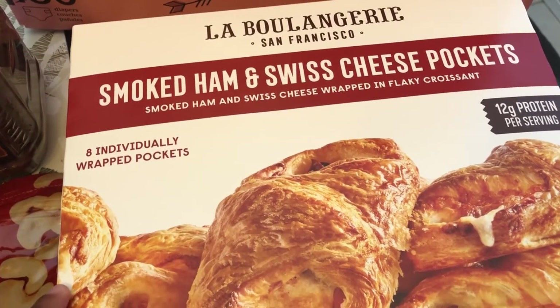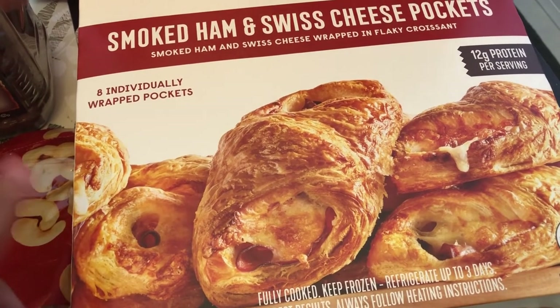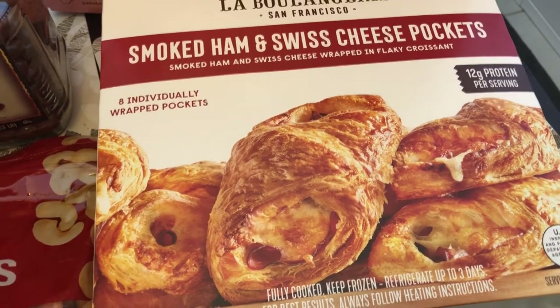They are ham and cheese pockets and they have directions for microwave, air fryer, and oven, so I'm excited to try these out for a quick breakfast.